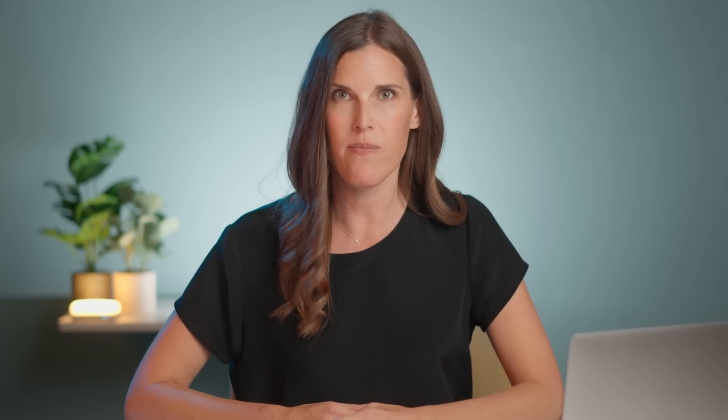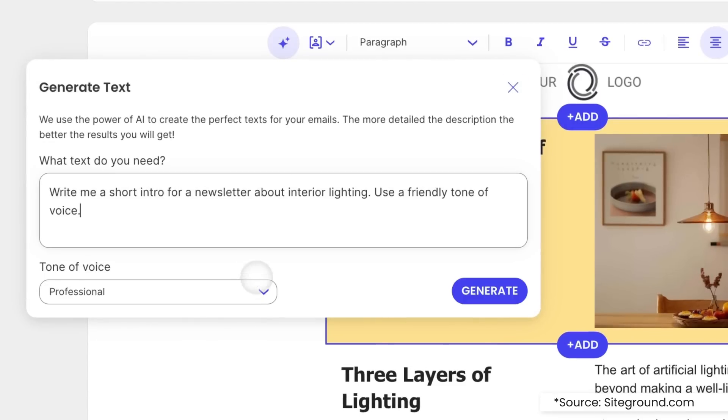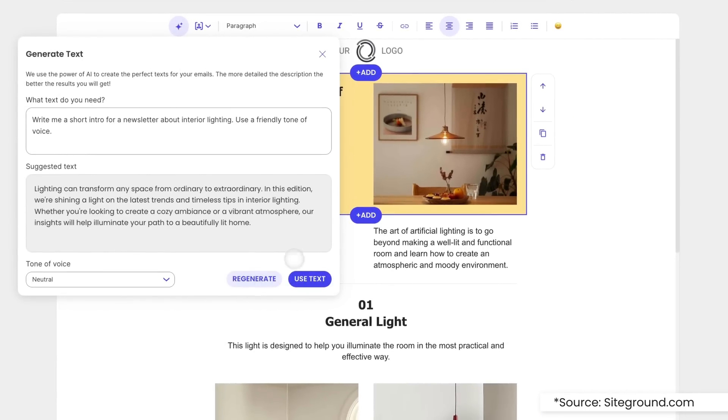SiteGround Email Marketing. You surely know that email marketing is an essential part of every business. But sometimes coming up with new copy makes it really hard to motivate — to create one single marketing email, never mind to create them regularly. So take the hassle out of email copywriting with SiteGround's AI Email Writer. Not only does SiteGround make it super easy to design emails, but by prompting the AI writer, your emails will practically write themselves.